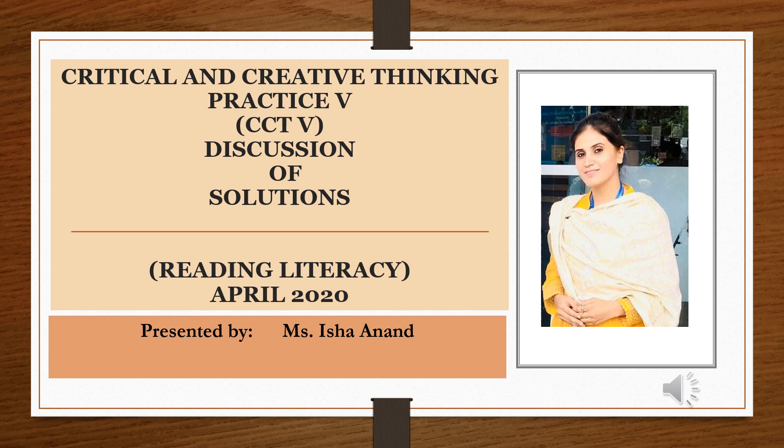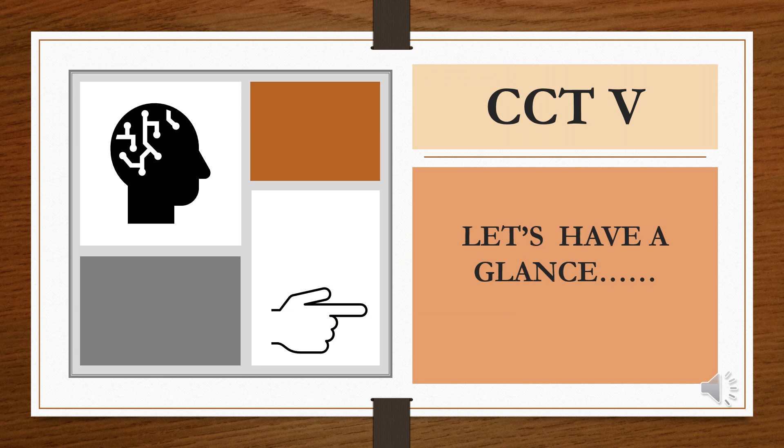Hello everyone, my name is Isha Anand and I'm here with the presentation based on critical and creative thinking practice sheet 5, April 2020. In this presentation, I'll be discussing the solutions related to reading literacy path. So let's begin. In order to go for the solution and its discussion, it's very important to have a look at CCT 5 practice sheet.